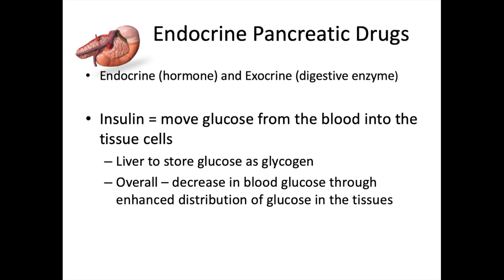Moving on to endocrine pancreatic drugs. When we talk about the pancreas endocrine function, we're talking about hormones — mainly insulin. Insulin is secreted by the pancreas to move glucose from the blood into tissue cells so organs can utilize it. The liver stores glucose as glycogen, and insulin decreases blood glucose by enhancing distribution of glucose into the tissues.